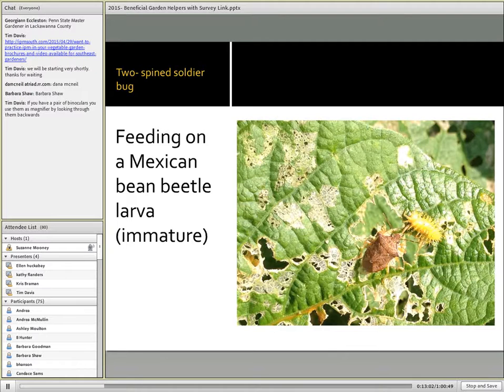Sometimes just observation is going to tell the story. Are they feeding on insects on the plants, or are they actually feeding on the plants? We have to recognize that some of our predaceous insects, especially the predaceous bugs — true bugs — probe the plants for moisture. But for the most part, they will be feeding on insect prey, just as we see in this particular picture.